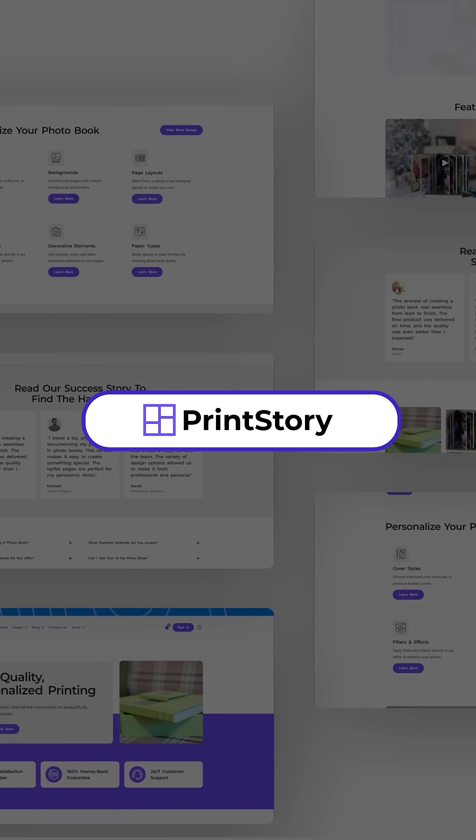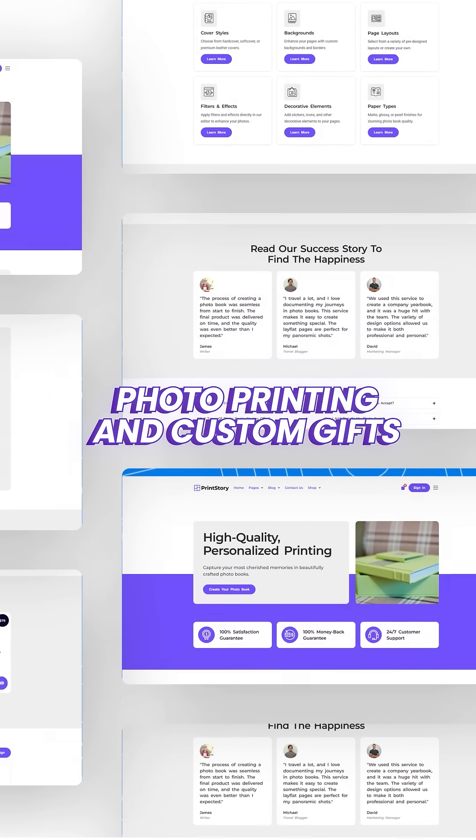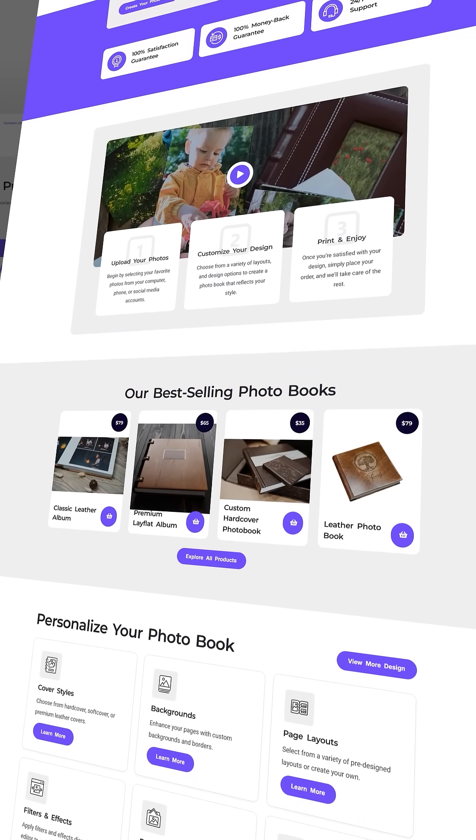Number 6 is Print Story. This is ideal for photo printing or custom gifts. Print Story has a modern and sleek design.